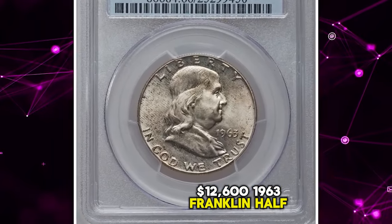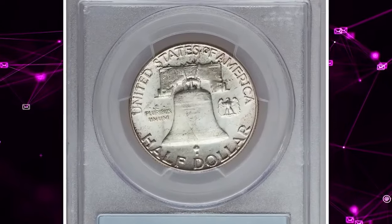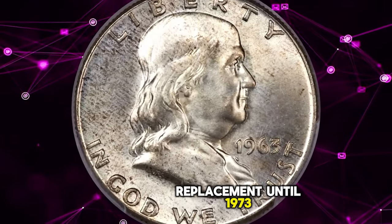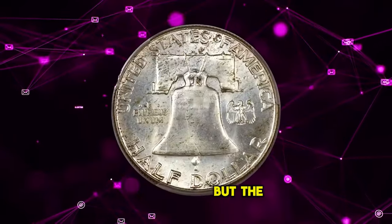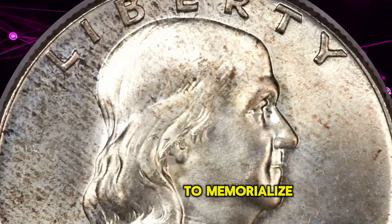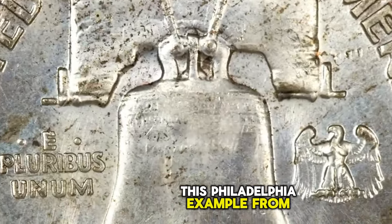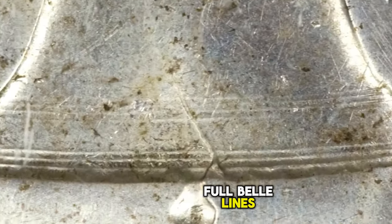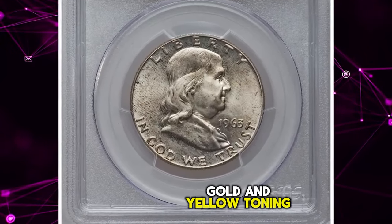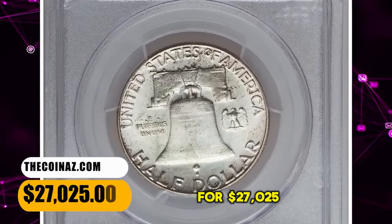1963 Franklin half dollar graded in Mint State 66 Full Bell Lines by PCGS. John Sinnock's half dollar design featuring Benjamin Franklin was not due for replacement until 1973 according to the 25-year rule, but the shocking assassination of President John F. Kennedy in 1963 saw a swift movement to memorialize him on a coin, leaving Franklin and the Liberty Bell in the cold. This Philadelphia example from 1963 is notable for its full bell lines detail on the reverse. Bright luster is largely silver but has patches of gold and yellow toning on each side, more visibly the obverse. It ended up selling for $27,025.